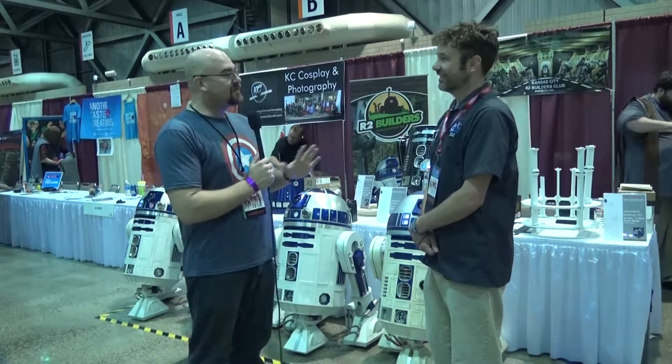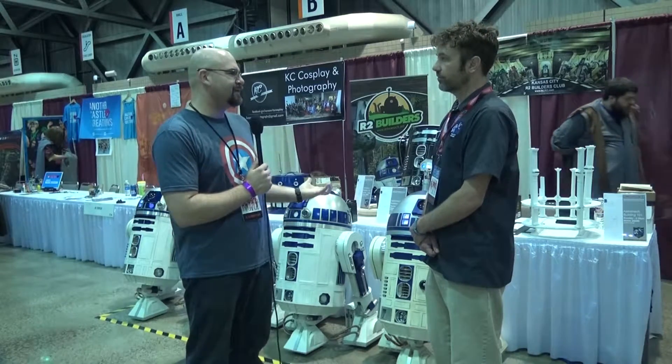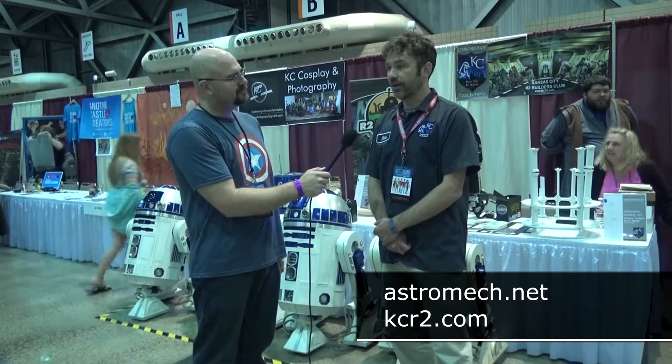Thank you once again for letting us come out here. If they want to get into the club, how do they do it? From anywhere you can reach the worldwide club, which is astromech.net. And then for Kansas City, our website is kcr2.com.